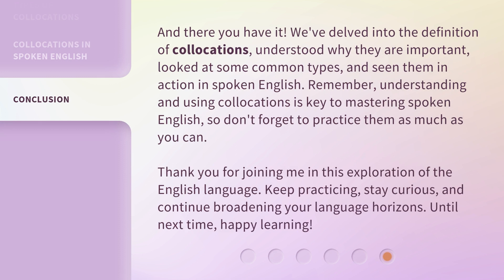And there you have it. We've delved into the definition of collocations, understood why they are important, looked at some common types, and seen them in action in spoken English. Remember, understanding and using collocations is key to mastering spoken English, so don't forget to practice them as much as you can. Thank you for joining me in this exploration of the English language. Keep practicing, stay curious, and continue broadening your language horizons. Until next time, happy learning. Bye.